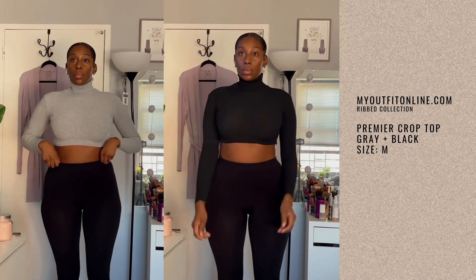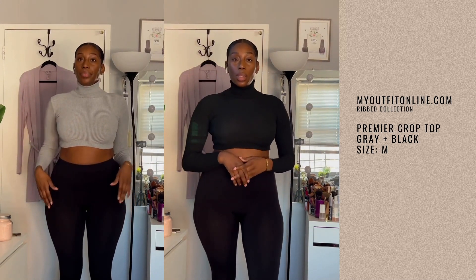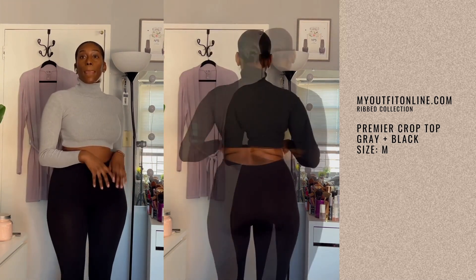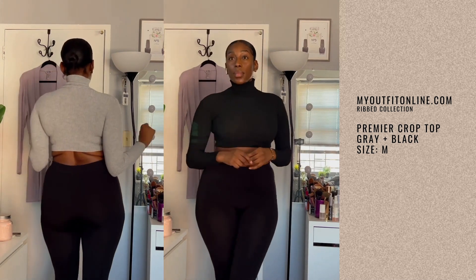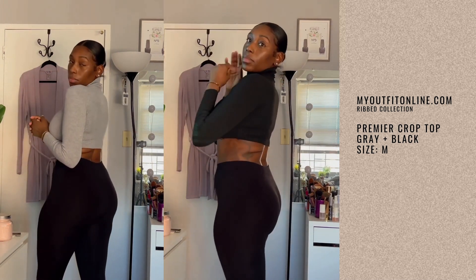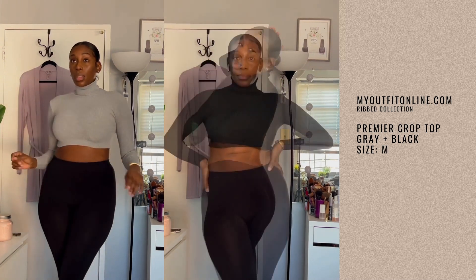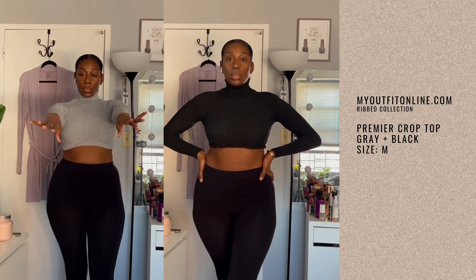These are the premier crop tops in both gray and black. They're turtlenecks but not uncomfortable or choking. I should have gotten these in a large but I wasn't sending them back. They come with matching leggings, but the leggings were sold out when I ordered, so I just put on some regular leggings. Super cute, super chill.